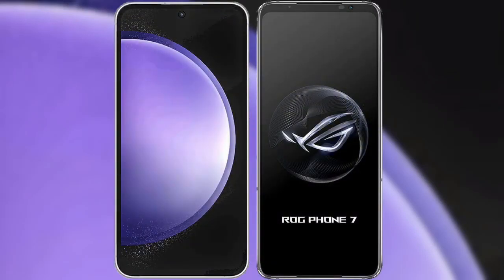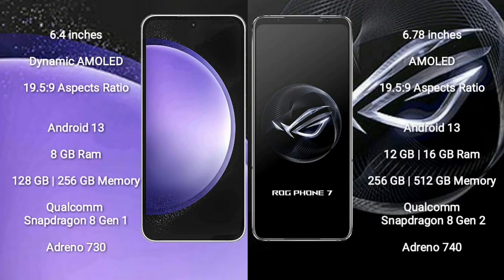I will compare the new Samsung Galaxy S23 FE with Asus ROG Phone 7. Samsung Galaxy S23 FE comes with a 6.4-inch Dynamic AMOLED display and aspect ratio of 19.5:9. Asus ROG Phone 7 comes with a 6.78-inch AMOLED display and aspect ratio of 19.5:9.